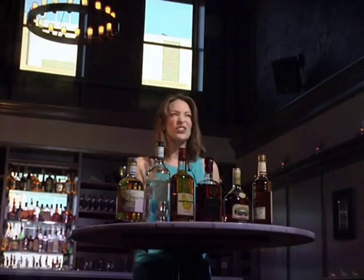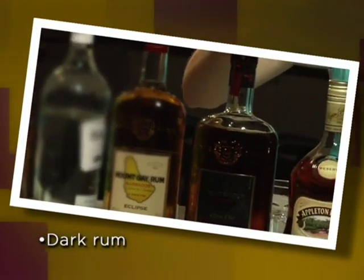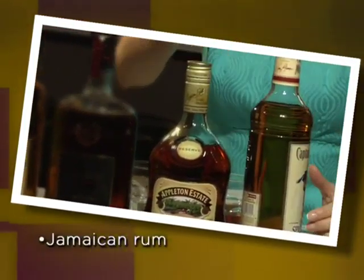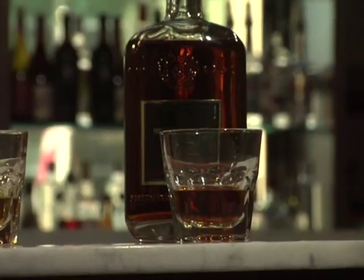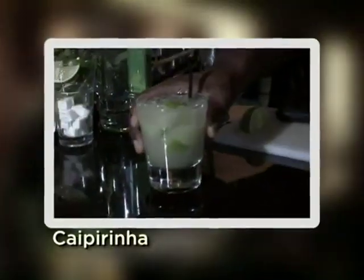In this lecture, we'll taste a rum agricole, a white rum, a gold rum, a dark rum, a Jamaican rum, and a navy rum or spiced rum. You don't have to buy all of these rums to participate and learn in the series, but the lectures will be more interactive and fun if you do. We'll make some cocktails with Dwayne Sylvester, mixologist at Bourbon Steak at the Four Seasons. If you'd like to make them with us, make sure you get the list of ingredients from your recipe section in your guidebook. We'll make a classic daiquiri, a mojito, a caipirinha, and a Mai Tai.